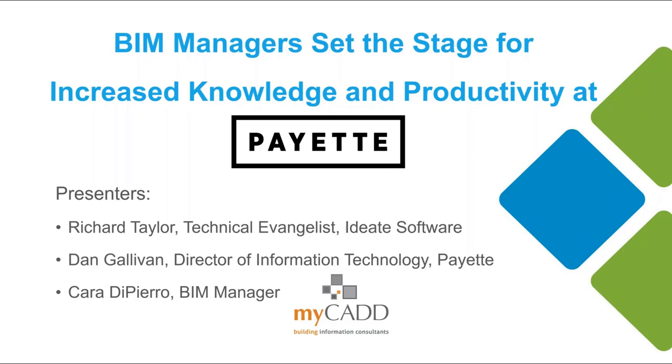Hello everyone, and welcome to 'BIM Managers Set the Stage for Increased Knowledge and Productivity at Payette.' My name is Richard Taylor of ID8 Software. I am thrilled today to have our presenters be Dan Gallivan and Cara DiPiro, who will be the main presenters today. They are physically located in Boston, Massachusetts at the Payette office. Thank you very much for being on the webinar today.